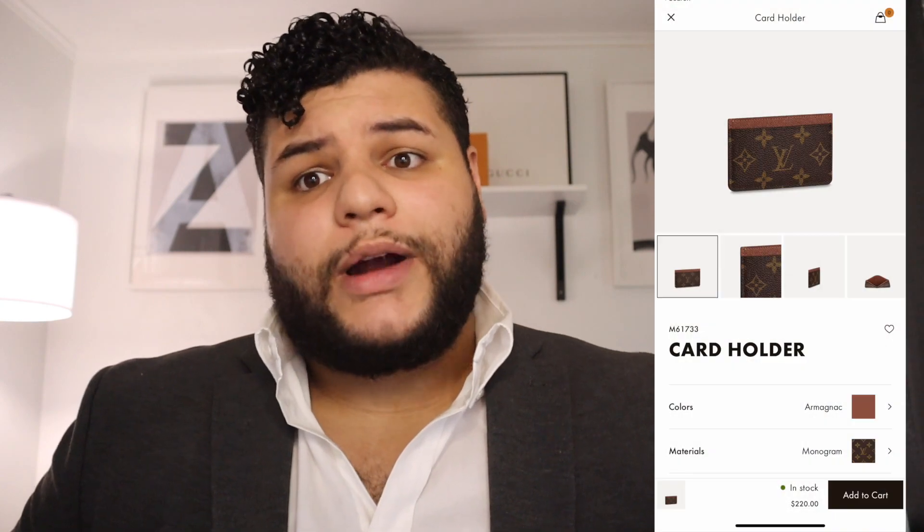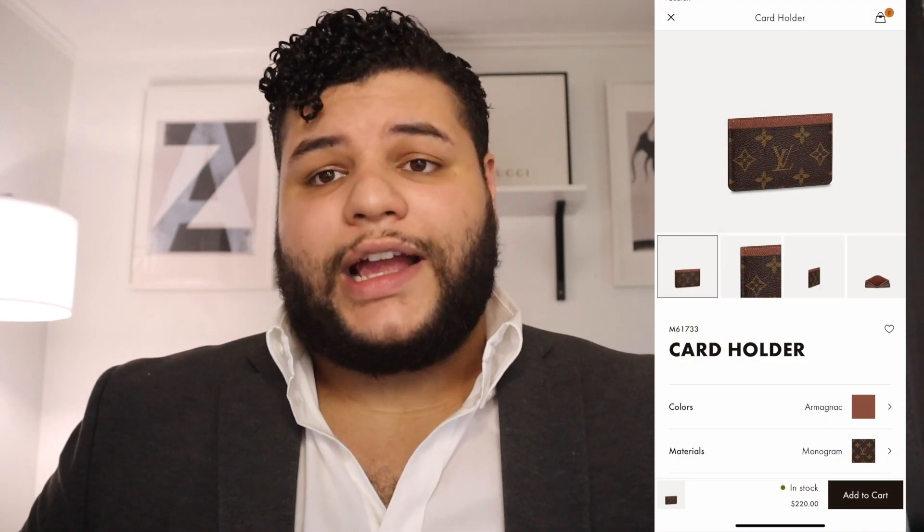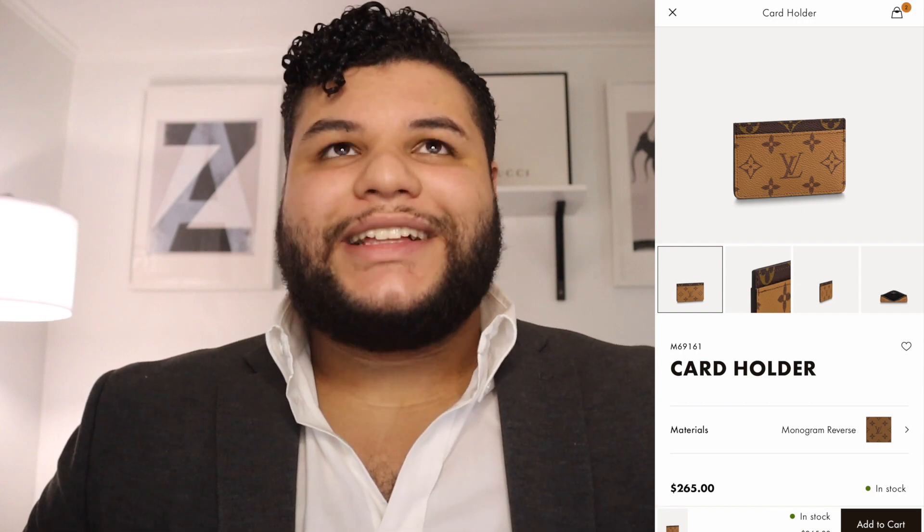In this part of the video, we're going to be discussing the price increase on specific items on the Louis Vuitton website. One that I want to start out with is the card holder. This piece has not gone up in about a year, which was kind of odd by Louis Vuitton standards. The card holder was a pretty popular piece, and at the previous price of $220 it was very attractive for someone who wanted to enter the brand. That price has unfortunately gone up to $265, which was the previous price of the six key holder.